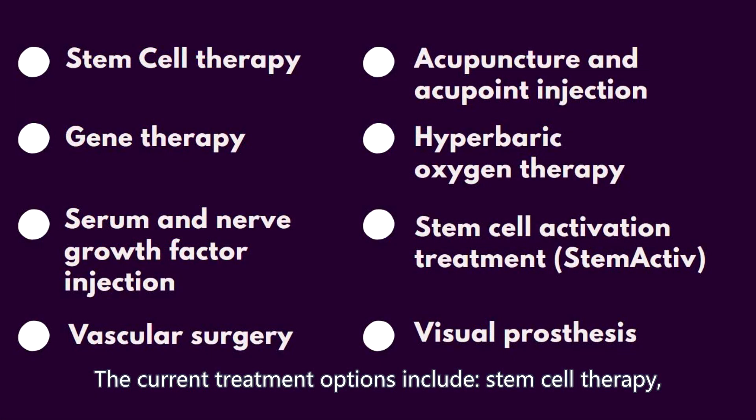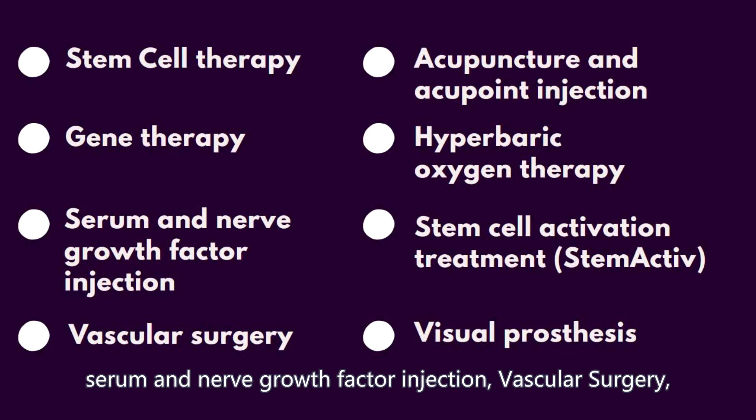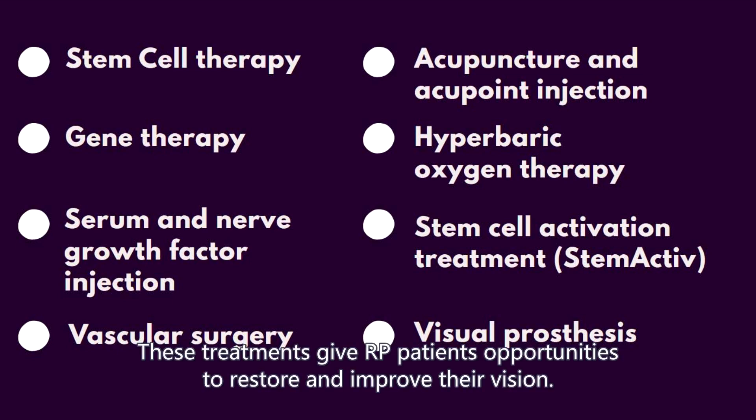The current treatment options include stem cell therapy, gene therapy, serum and nerve growth factor injection, vascular surgery, acupuncture and acupoint injection, hyperbaric oxygen therapy, stem cell activation treatment, visual prosthesis, etc. These treatments give RP patients opportunities to restore and improve their vision.